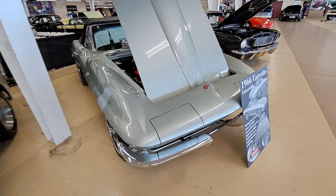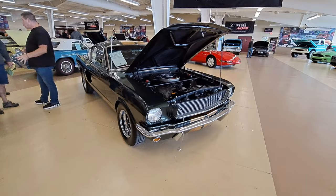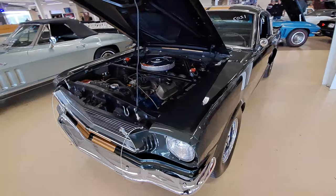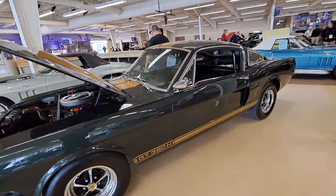Here's a 66 Corvette - it's got a 327, it's convertible. Really nice. Wow - here's a real valuable car. This is a 66 Mustang GT 350. That is nice - black and gold. Here's the original tag there. That's a money car right there - the fastback. Really nice.